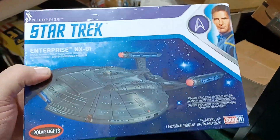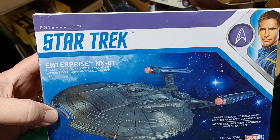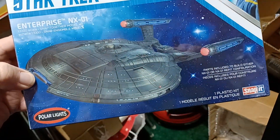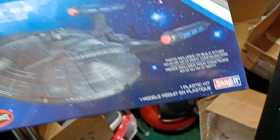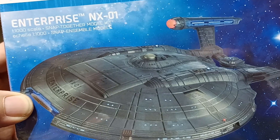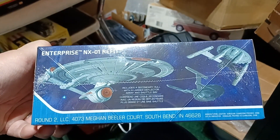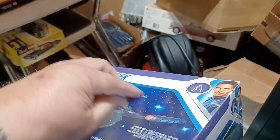And the wife, walking through Walmart, got — found this on discount. Enterprise NX-01. This TV series with Scott Bakula as Captain Archer. It's a 1/1000 scale snap kit. You can build the original or the refit.